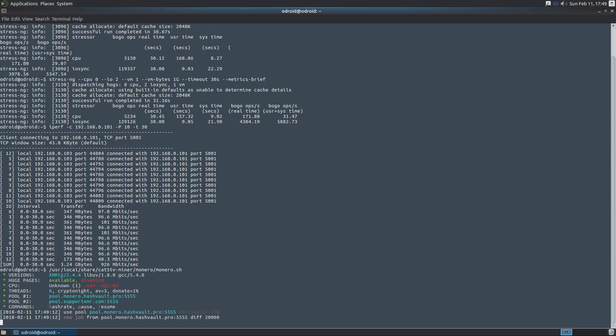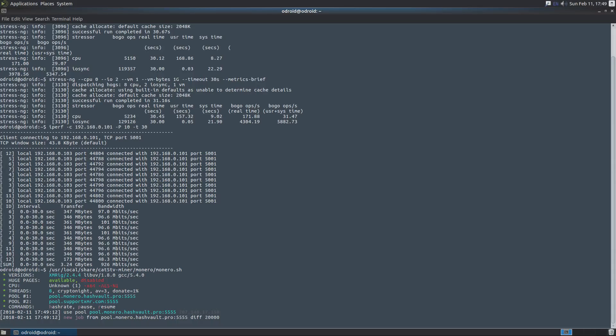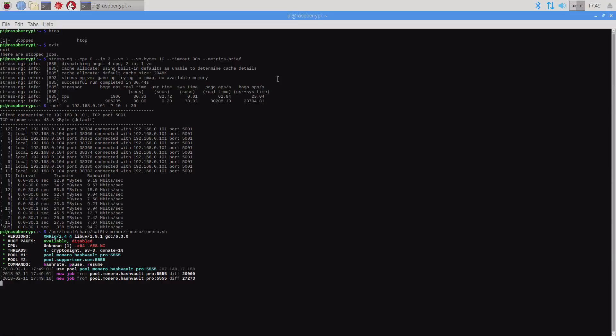Both are connecting to HashVault — same pool, same application, same version, everything exactly the same between them, just different hardware. On the Raspberry Pi 3 we've got two jobs and we're waiting for hashes per second to be reported. Same with the Odroid XU4Q — just waiting for the hash rate report. This could take a couple of moments.